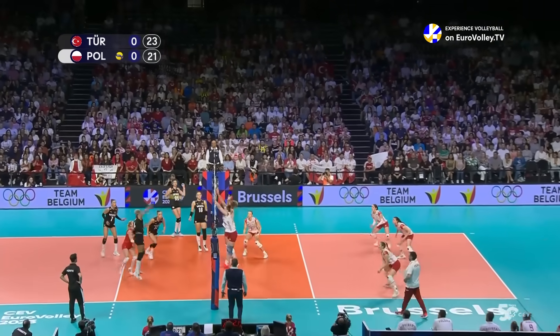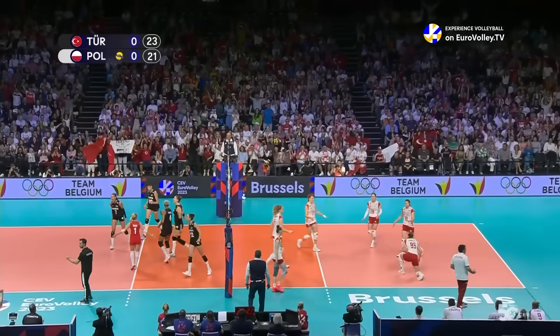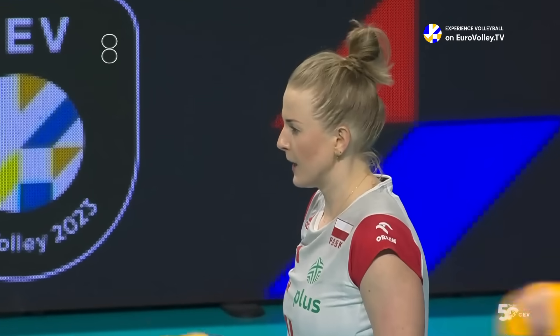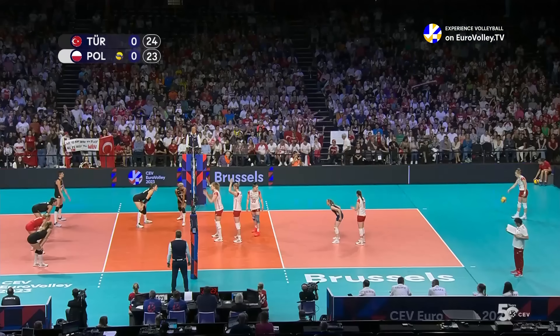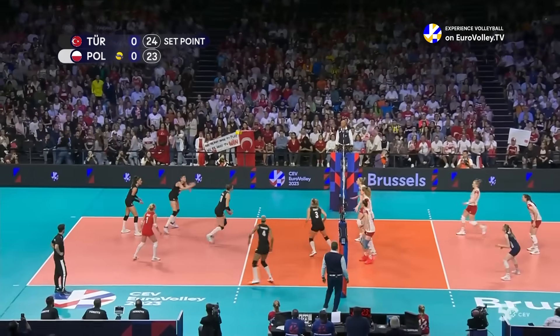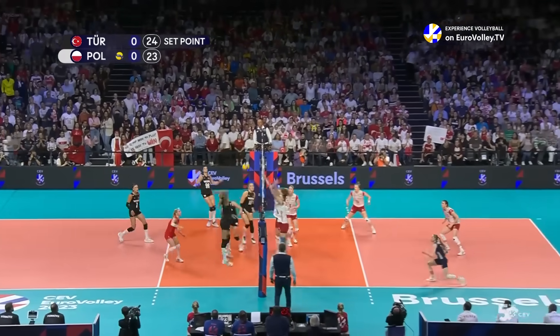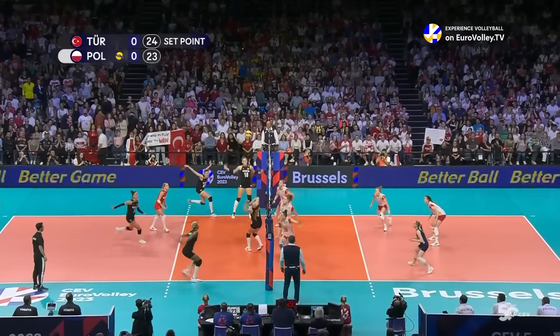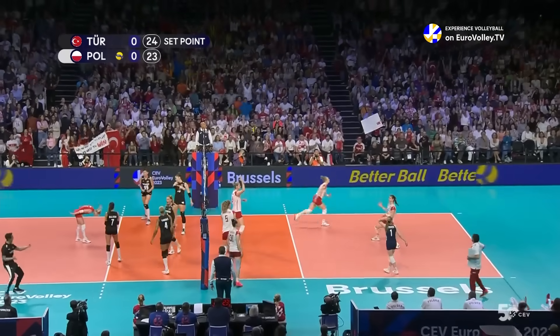Turki goes to Vargas and she goes straight to the floor. Baladin having to take a lot more court, a lot more responsibility. That's much better out of Katakort — is it enough? Not yet. Free ball chance. Here comes Vargas again and the net will do it.